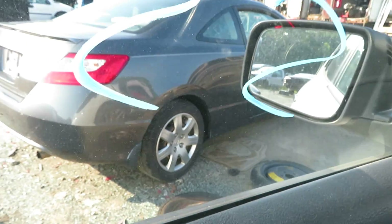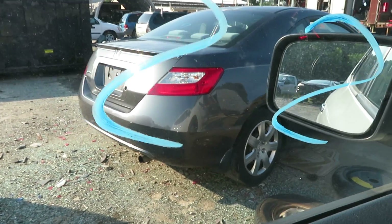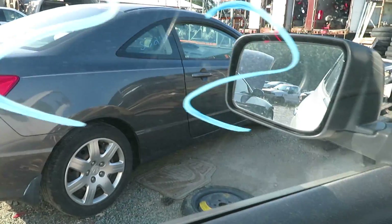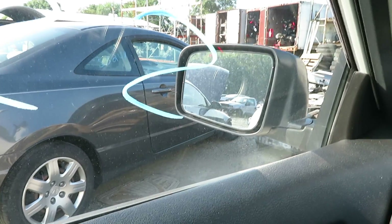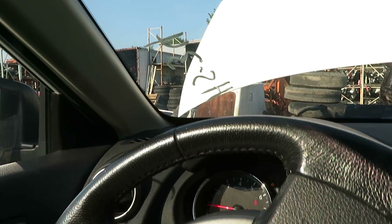We're going to try reverse and try the gear shift. Reverse works fine, and forward works fine. Again, this is a 2013 Nissan Rogue. Thank you.